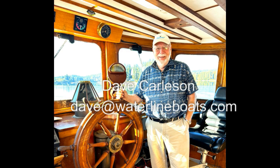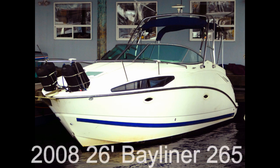Welcome to Waterline Boats and Boat Shed Seattle. I'm Dave Carlson, the listing agent for this 2008 Bayliner 265.